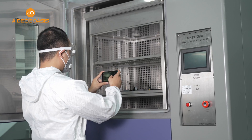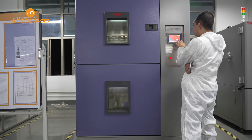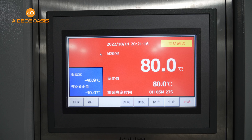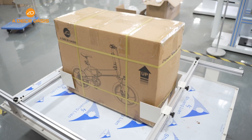In terms of functional testing, we have simulated whether it can work properly under conditions including high and low temperatures, sunlight exposure, humidity, and vibration, to ensure a comfortable user interaction experience.